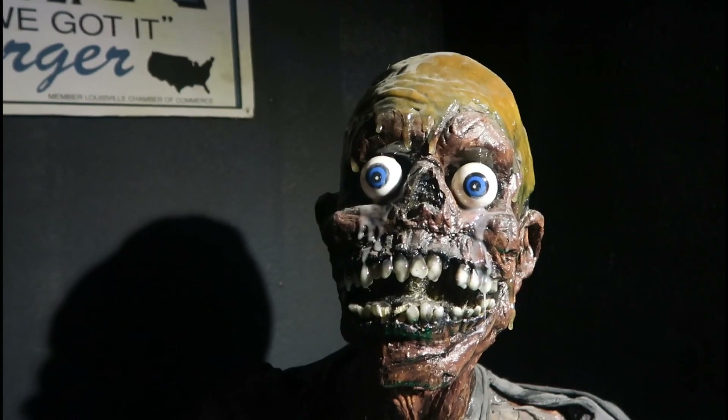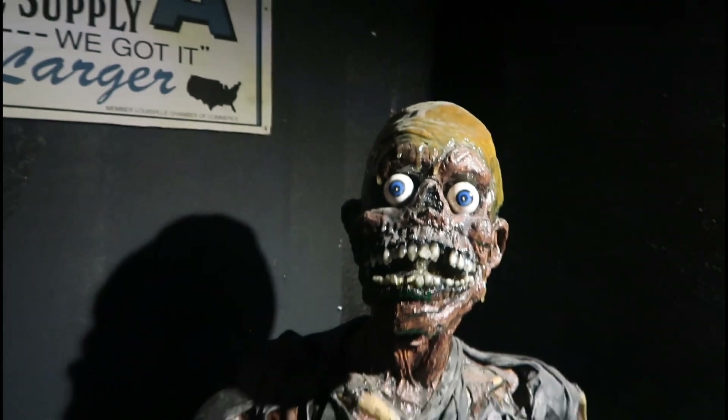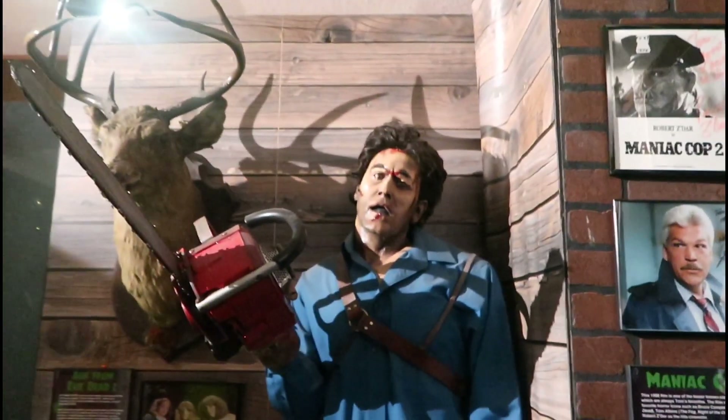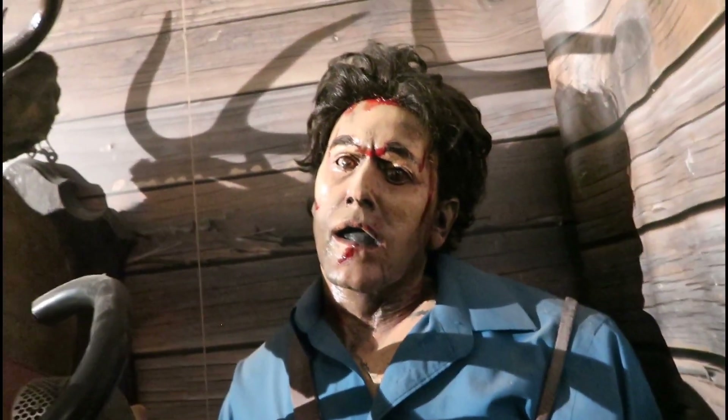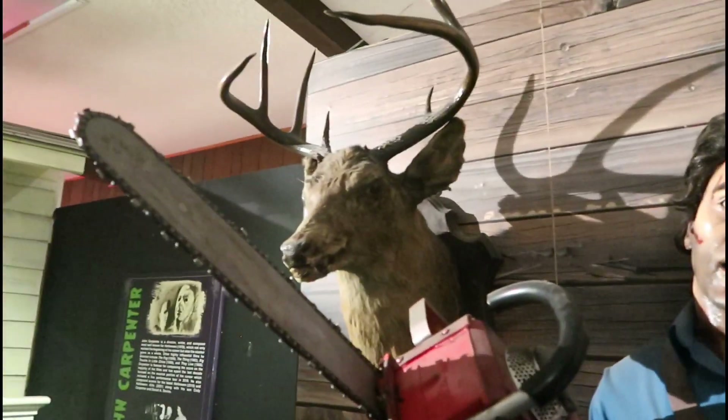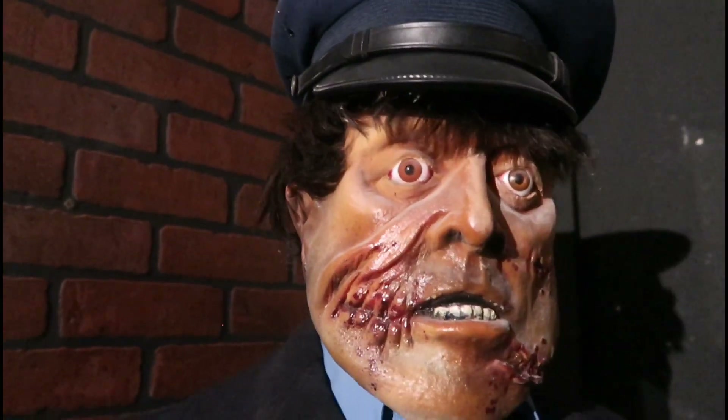Look how excited he is to have us. We have Maniac Cop right next to Ash Williams. Ash looks a little scared, like he's seen a demon or something. Maybe he opened up the Book of the Dead. The details of this are pretty awesome. Maniac Cop — classic.